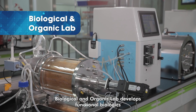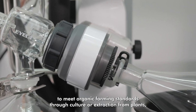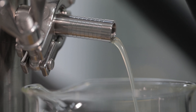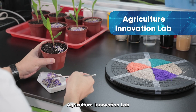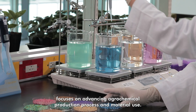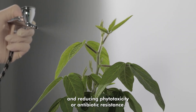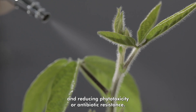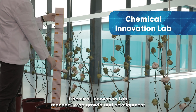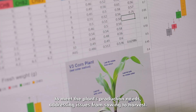The Biological and Organic Lab develops functional biologics to meet organic farming standards through culture or extraction from plants, microorganisms, animals, and minerals. The Agriculture Innovation Lab focuses on advancing agrochemical production processes and material use, with targets including boosting active ingredient absorption and reducing phytotoxicity or antibiotic resistance. The Chemical Innovation Lab manages crop growth and development to meet the plant's production needs, addressing issues from sowing to harvest.